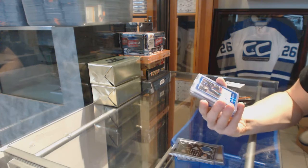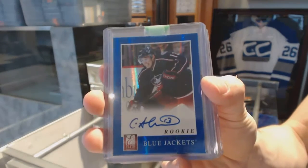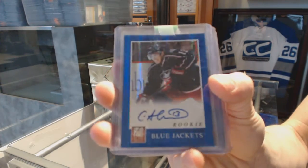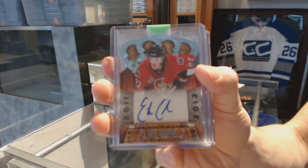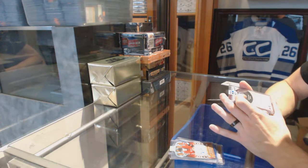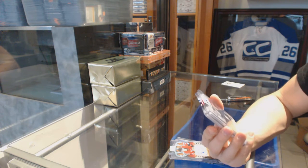We've got an 11-12 Panini Elite rookie autograph for the Columbus Blue Jackets: Cam Atkinson. And an 11-12 Crown Royal rookie autograph for the Ottawa Senators: Eric Condra.